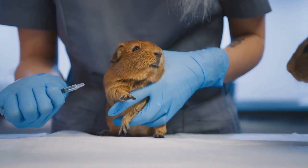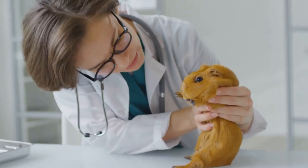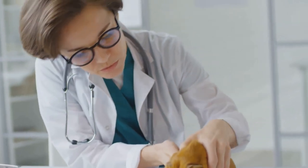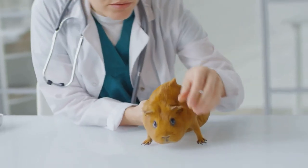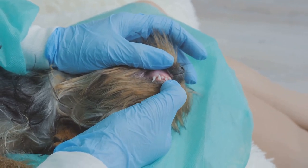Behavior-wise, these gerbils are known for their friendly, sociable nature. They're active both day and night, with short periods of sleep interspersed with bouts of energetic exploration. They're also quite the little diggers, creating complex burrow systems in their natural habitat — a behavior you might notice in your pet gerbil as they tunnel through bedding materials.